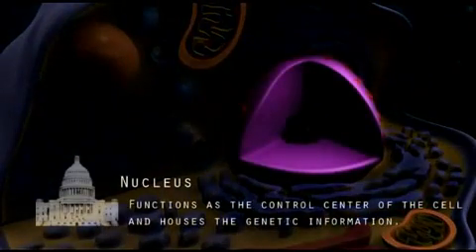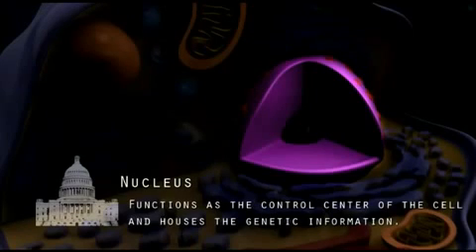The nucleus is like the capital building of the city because it functions as the control center of the cell and houses the genetic information, or instructions, for what the cell is supposed to do.